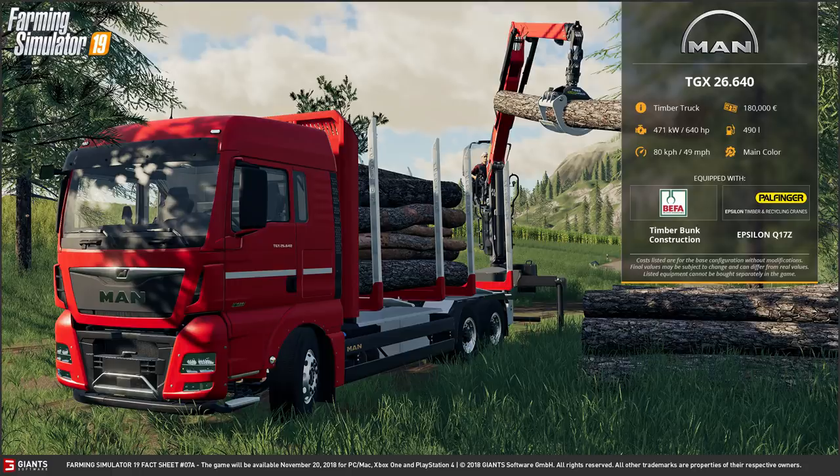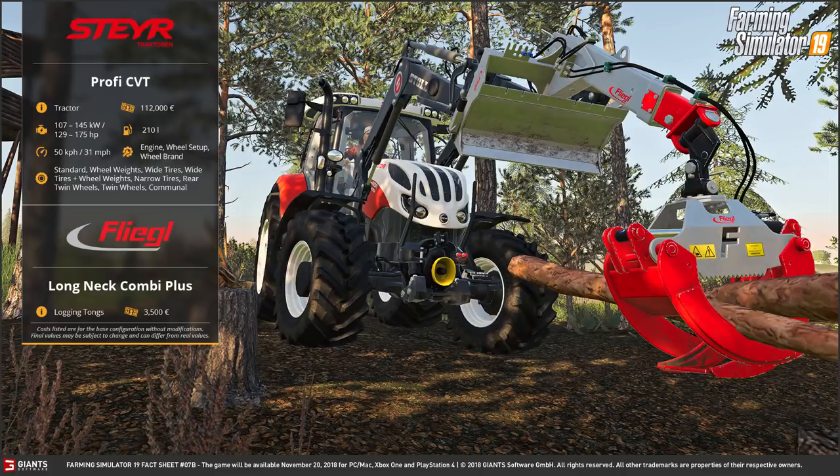A big improvement. We then have the Steyr Profi Continuously Variable Transmission Tractor. It costs 112,000 euros and has a range of horsepower you can choose from, starting from 129 to 175 horsepower. It has a fuel tank capacity of 210 litres and a 50k gearbox, so 31 miles per hour. You can customise the engine horsepower, the wheel setup, and the brand.